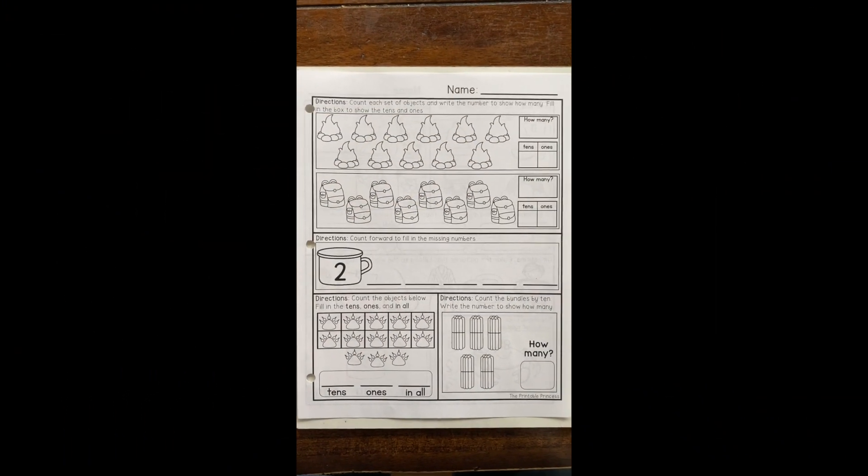Let's go ahead and count by tens really quick — just review it one time. Let's do our alligator crocodile voices: 10, 20, 30, 40, 50, 60, 70, 80, 90, 100! Now let's look at our morning work together.